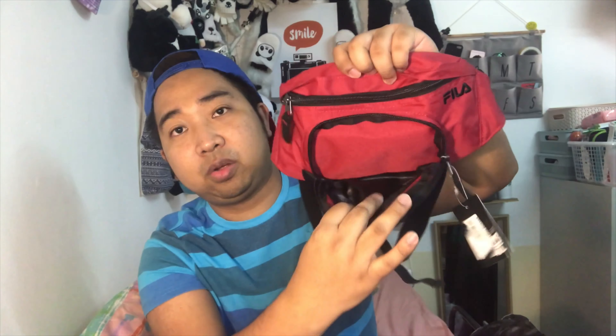Next is a bag — a fanny pack from the brand Fila. I already have two fanny packs — a gray one and a brown one — so I wanted this new color to match different outfits. I plan to use it with black shirts, white shirts, or complementary colors. I love that it has two zippers and multiple compartments. There's a brand label from Fila.